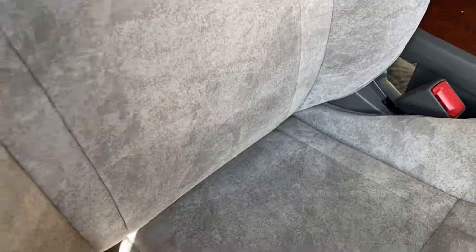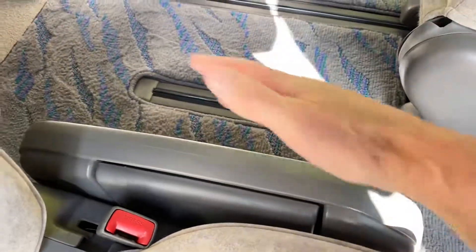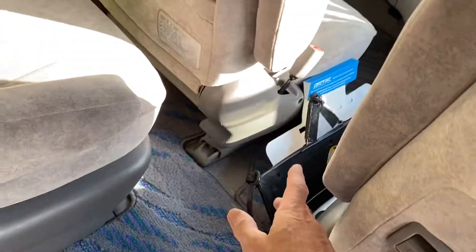This is the seven seater, so it has captain seats. It's got a latch attachment for the child seats. There's a little table in the centre which you can flip up and down. Then you've got access to the rear seats all the way through from the middle of the car.